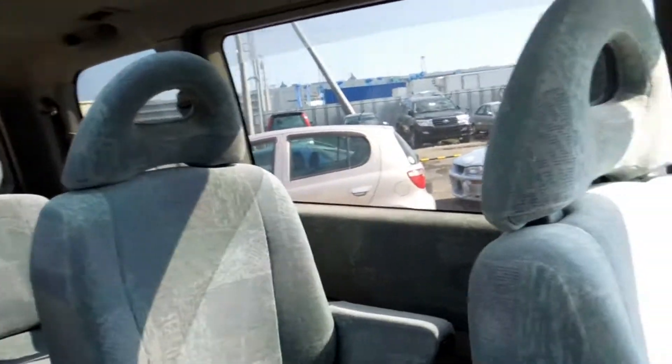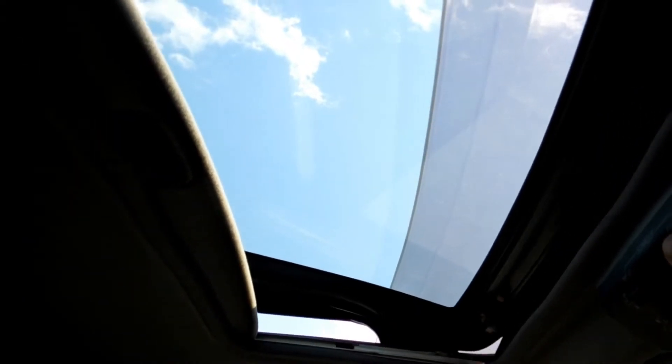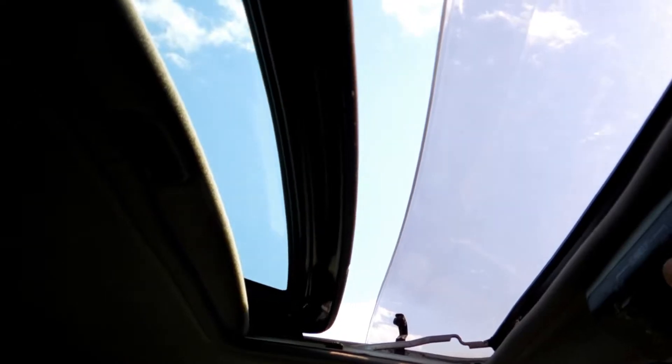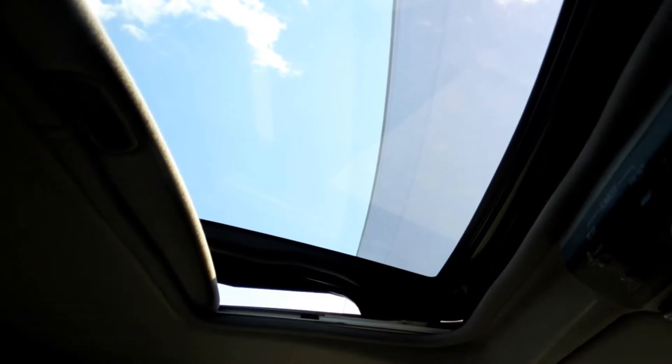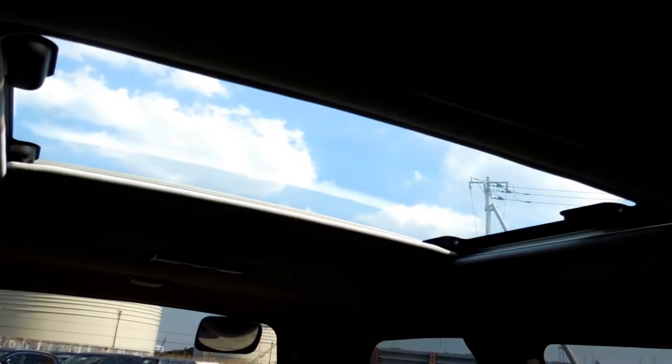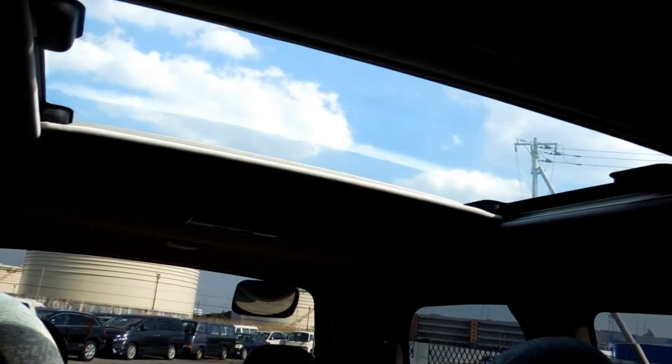I'll do the test for the sunroof. And the other side. No problem with the sunroof.